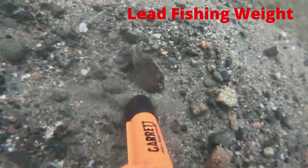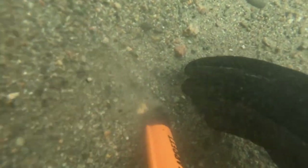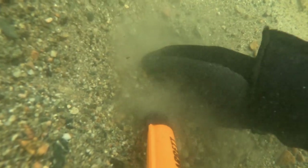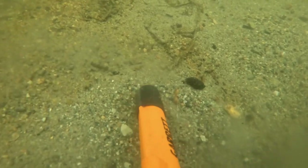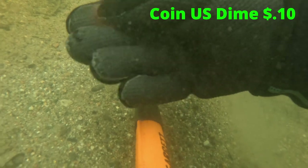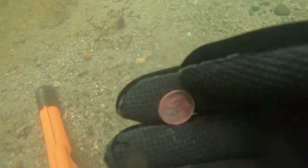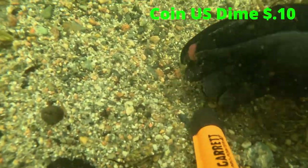Another lead fishing weight. We found more money — this time it's a dime. We got another dime not too far from the last one.